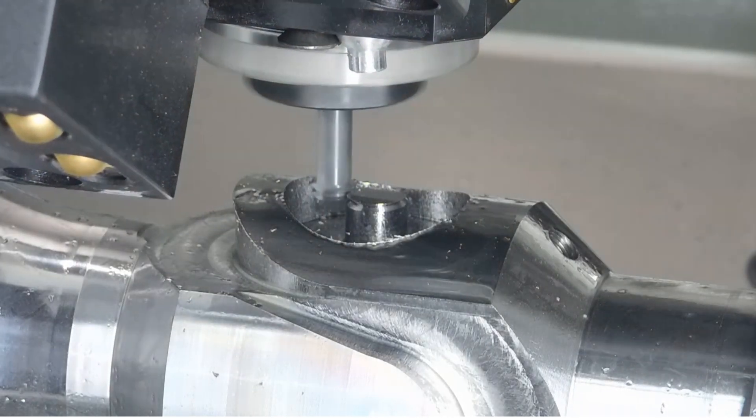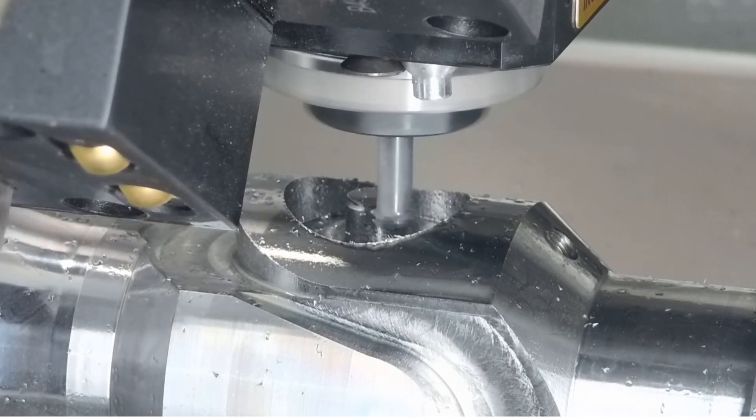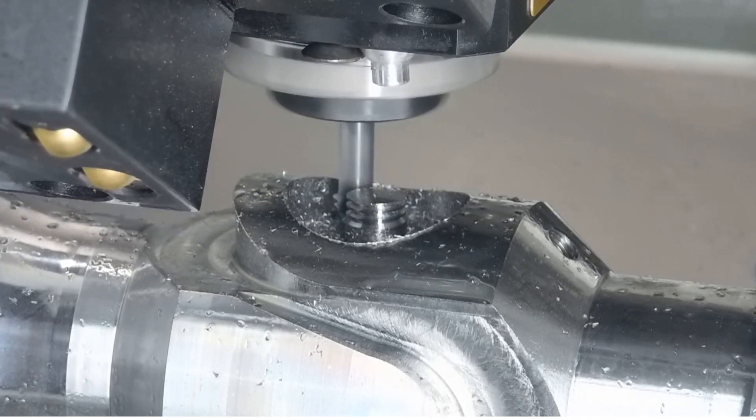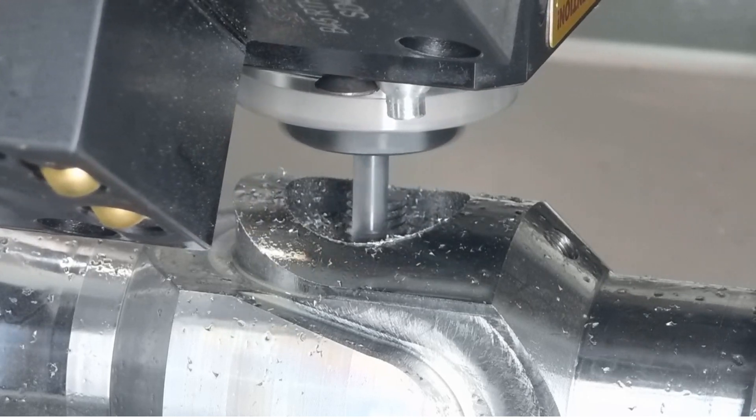High-speed thread milling in a true y-axis machine has accuracy equivalent to a three-axis machining center and does not cause inaccuracies like a generated y-axis in turnmill machines.